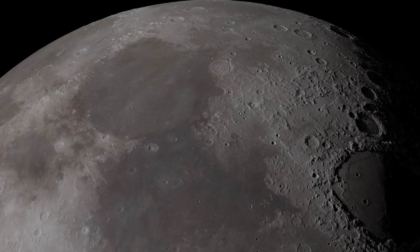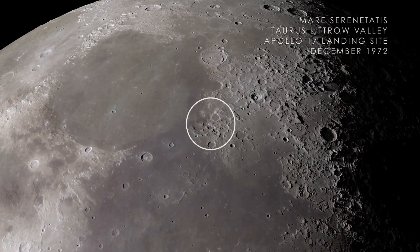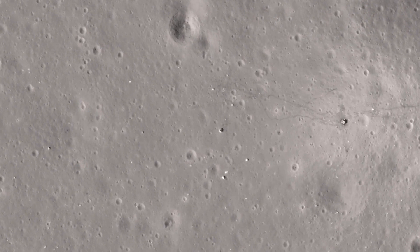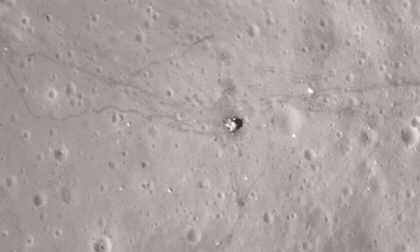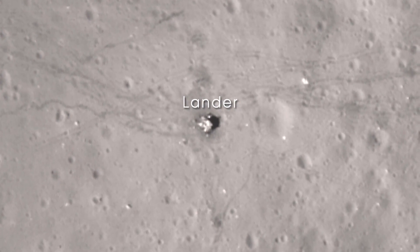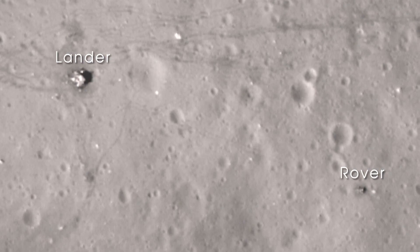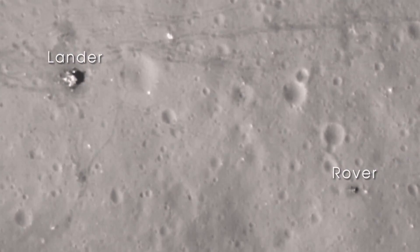Next, we arrive at Mare Serenitatis on the near side of the Moon. In December of 1972, the crew of Apollo 17 landed in the Taurus-Littrow Valley, marking the last time humans have visited the surface of the Moon. With images from LRO's narrow-angle camera, we can clearly see the evidence of that visit — including the base of the lunar lander, the lunar rover parked far from the blast-off zone, and the astronaut trails and wheel tracks left on the lunar surface.